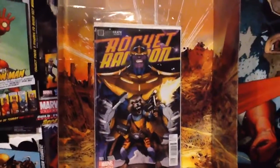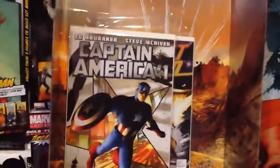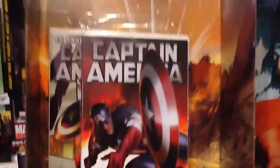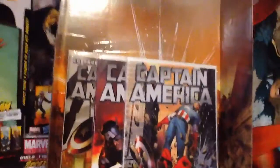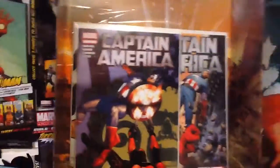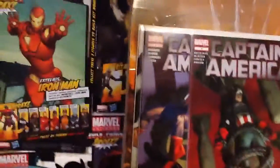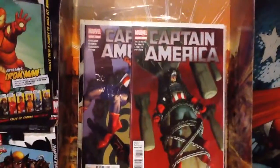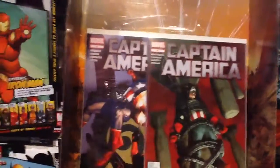I also got from him Captain America — the Ed Brubaker run. So I got numbers one, two, three, five, and four. I've read the first three issues so far and I really like this. I think number six may be the first appearance of the Winter Soldier, so that would probably be a little pricey to pick up. But I want to get more of this Brubaker Captain America run. It was a really good read — if you like Captain America and haven't read it, I recommend picking it up.